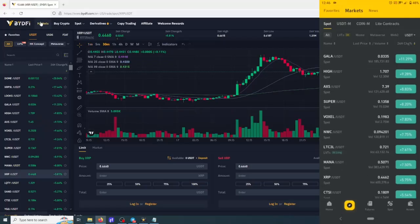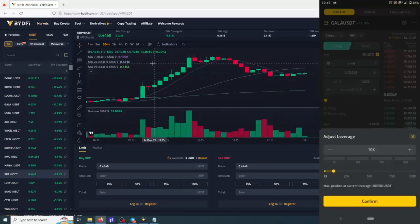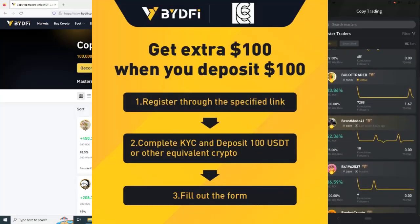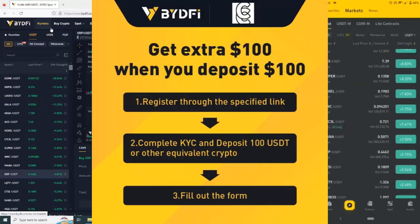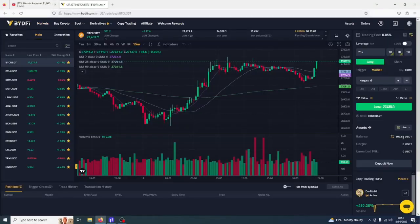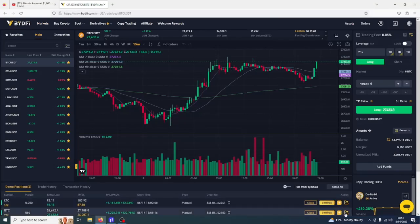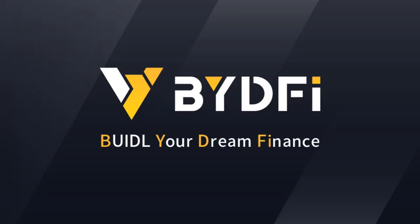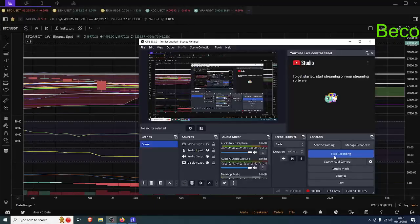I trade spot and futures on BY DeFi. If you want to set up an account, send me a message once you've created your account with your username and UID on Telegram and I'll put you into a randomly selected prize draw. I've got $10, $20, and $50 gift cards to give out, which basically go against your trading fees, giving you free trading fees until the gift cards run out.